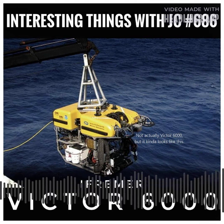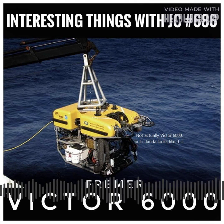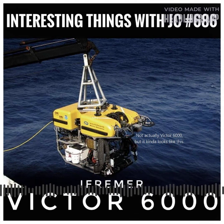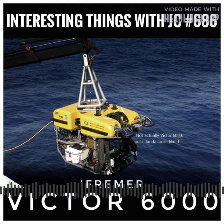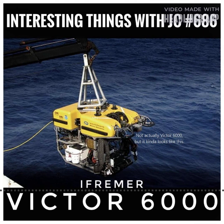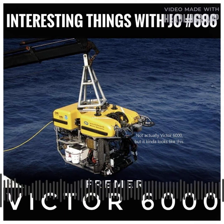The Victor 6000 is a technological marvel, allowing scientists to navigate the ocean's depths with remarkable precision. This tough vehicle weighs roughly around 11,000 kilograms — that's 24,250 pounds — and measures approximately 5.2 meters or 17 feet in length, 3.8 meters or 12.5 feet in width, and 3.3 meters, that's 10.8 feet, in height.